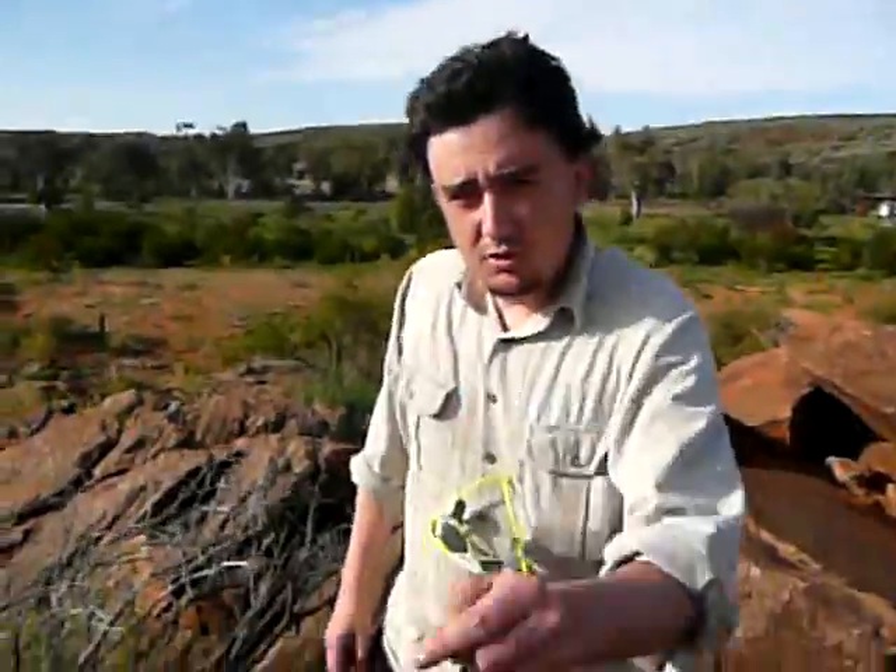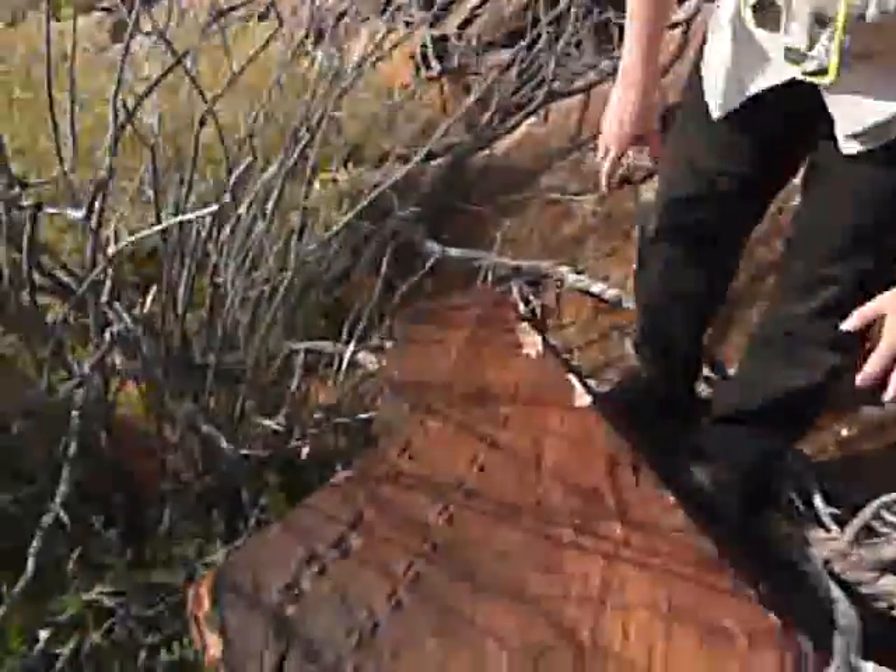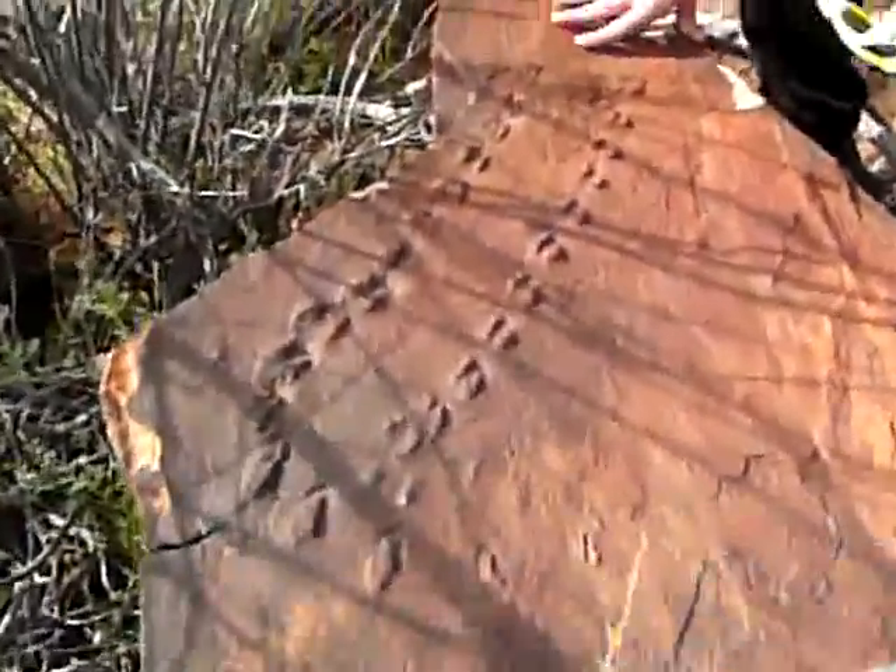Hi, Ben Beaton here. I'm at Murawinji National Park and I'm going to show you something incredible. Look down here. Now, what do you think this is?